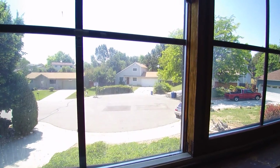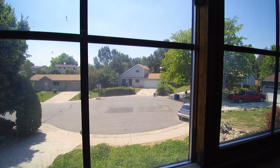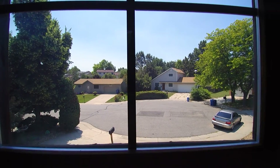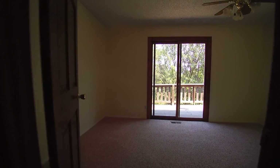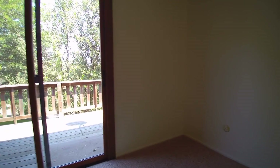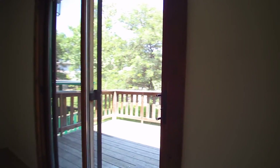Got another bedroom here. You can see this is a cul-de-sac location right from here, which takes good advantage of that fact. You don't have to worry about traffic zooming by in a cul-de-sac, which is always nice. And this is the master with a walkout balcony.